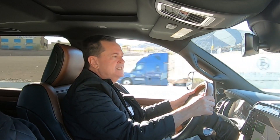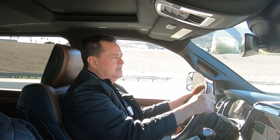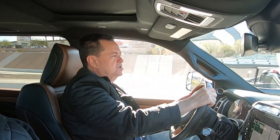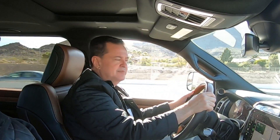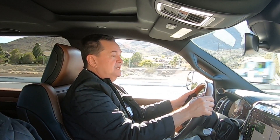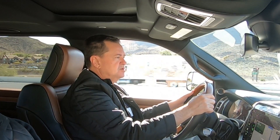Puedes acoplarte a un tráiler o remolque sin ayuda de nadie más, gracias a las cámaras que te permiten ver lo que está detrás de la defensa trasera. Puedes bajar la suspensión de aire, poner la camioneta en la posición correcta, y tú como piloto, ya que ves que está en su lugar, levantas la suspensión y solita se va a encajar. Lo único que tendrías que hacer después sería poner los seguros.